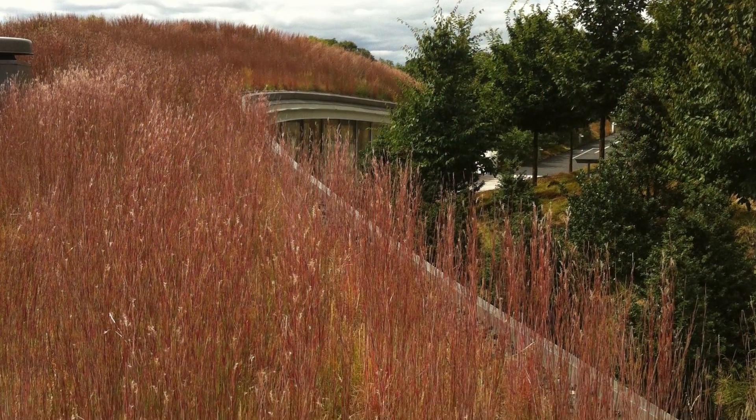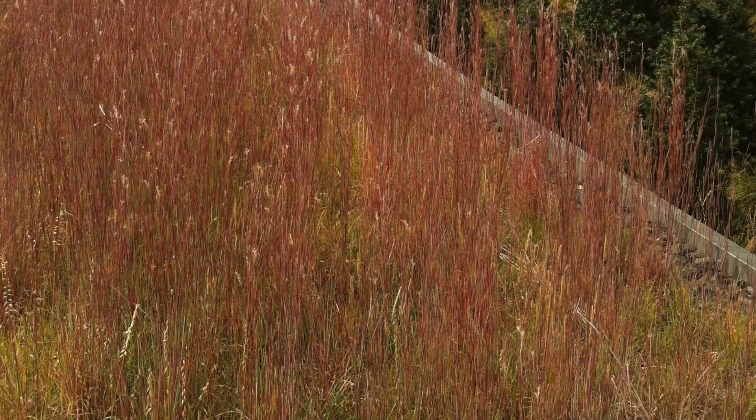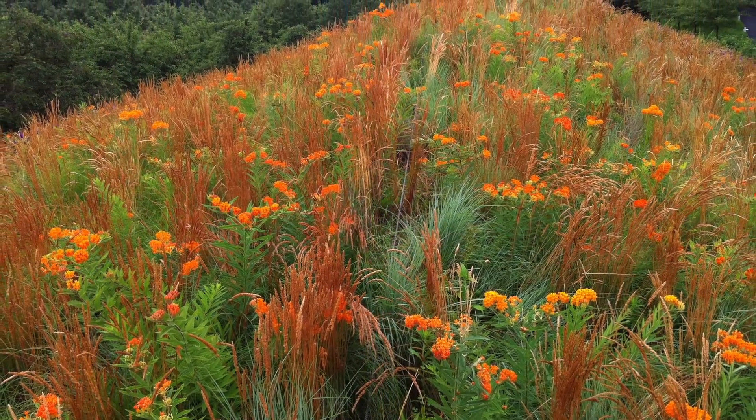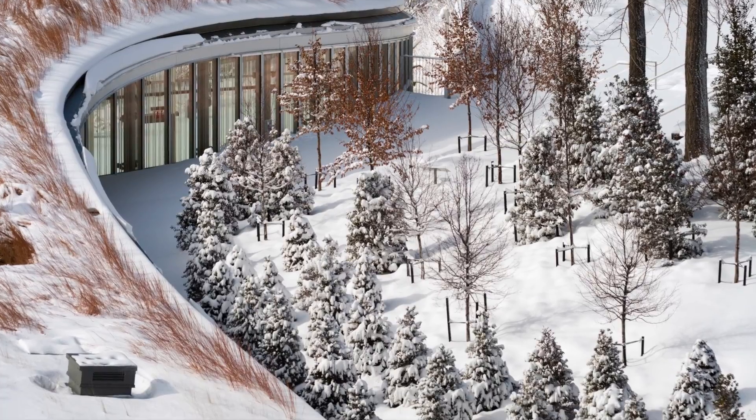The serpentine form of the living roof hosts over 40,000 plants, supplied by Intrinsic Perennial Gardens in a richly textured variety of grasses, flowering perennials, and bulbs, including a number of native species. Thriving in all seasons, the biodiverse green roof attracts a variety of birds and pollinators.